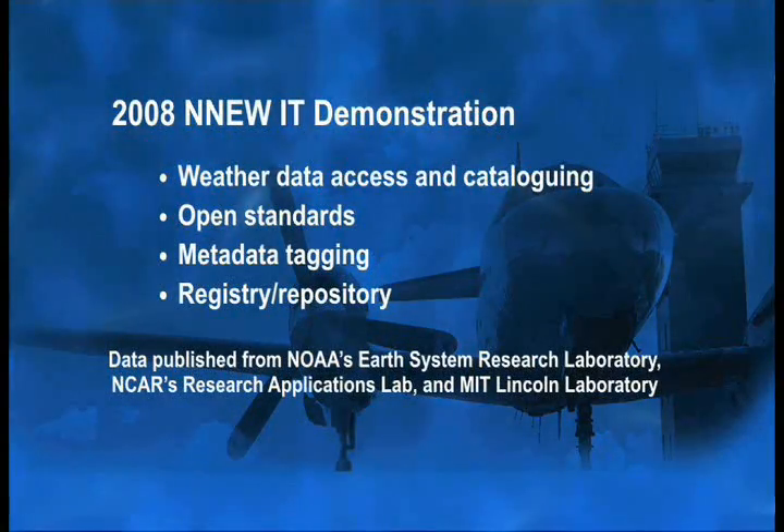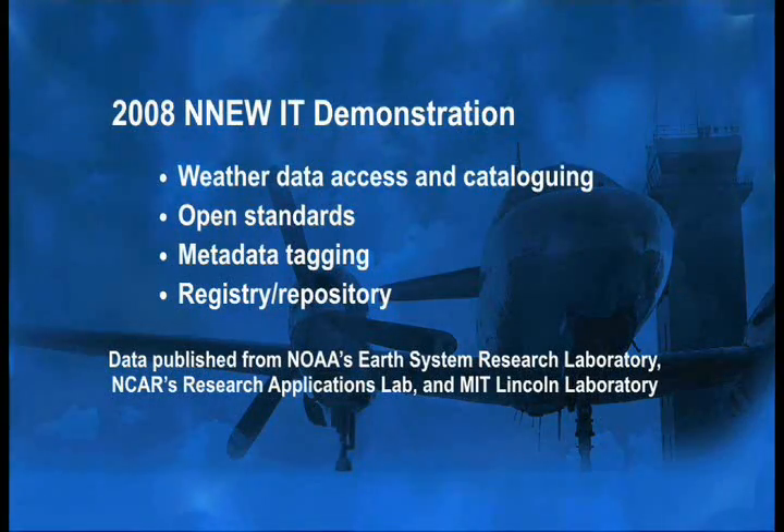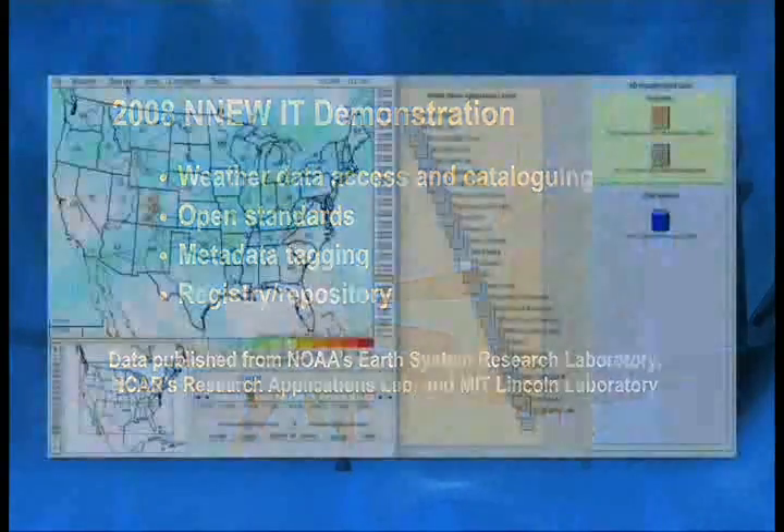The FAA is currently developing the standards and other tools needed to achieve the 4D weather data cube. Annual NNEW IT demonstrations have been performed to validate yearly progress. The current demo is a web-based tool which provides weather data access and cataloging using open standards, metadata tagging, and a registry repository. Using these tools, disparate datasets physically located at three research labs are all made available virtually, as can be seen in this footage.